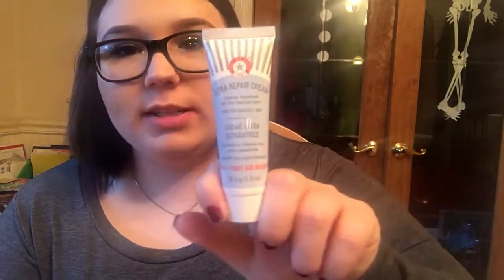So the first thing is the First Aid Beauty Ultra Repair Cream. It's actually a pretty decent size — this is an ounce, so it retails for about $6. I've probably received this size before — this is probably my third one of these. I've never tried it but I've heard lots of good things about it, so I'm excited to.